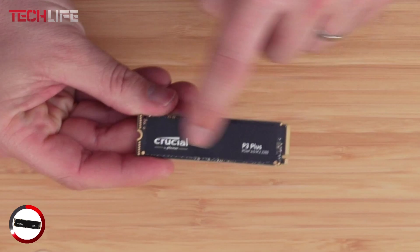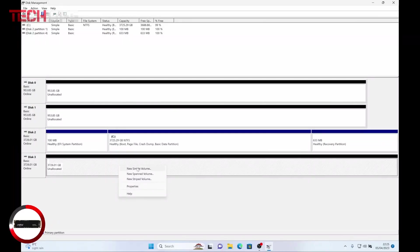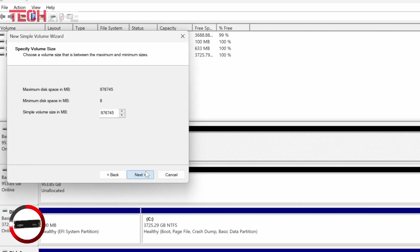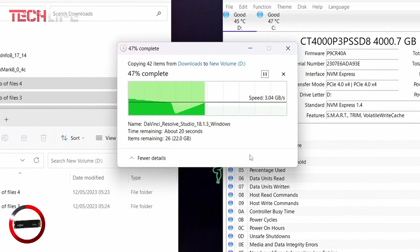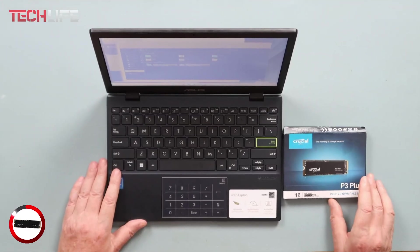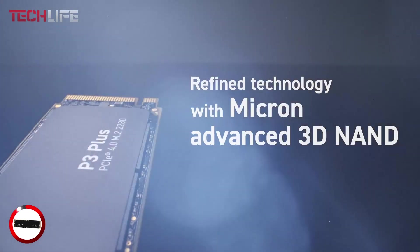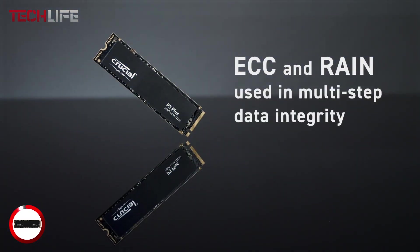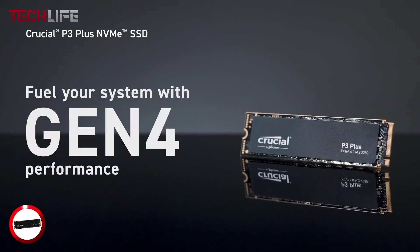Another big plus is how energy efficient it is — even when working hard, it stays cooler than many other drives, helping protect your hardware and making it last longer. Its M.2 2280 form factor is compact and easy to install, with no need for extra cables or tools, whether it's going into a desktop or a laptop. Overall, the Crucial P3 Plus is a solid pick if you want a mix of speed, storage, and affordability — perfect for anyone who wants a reliable upgrade without a complicated setup.